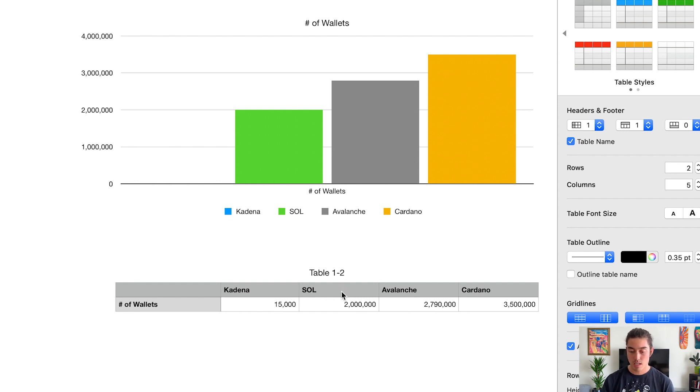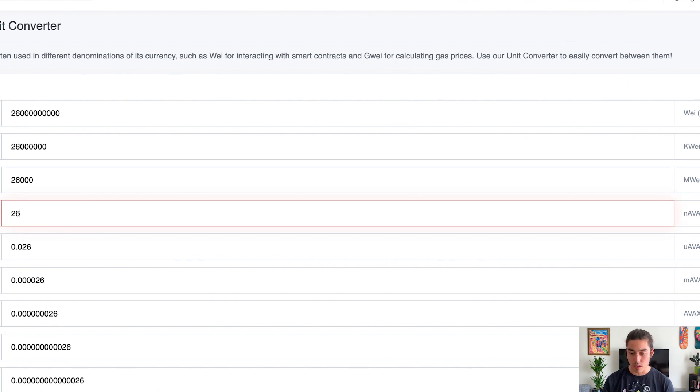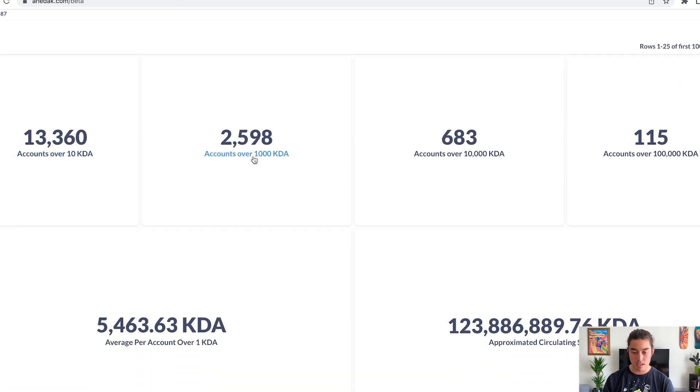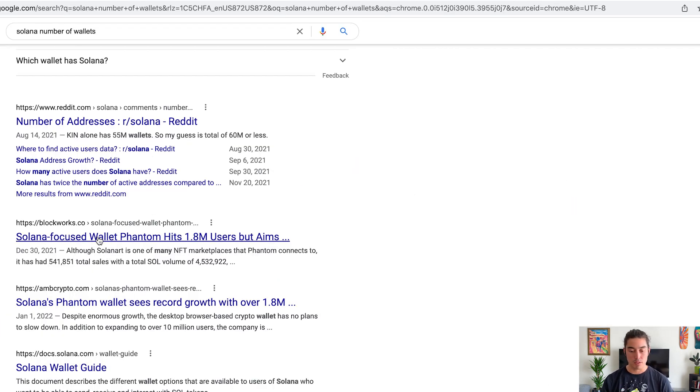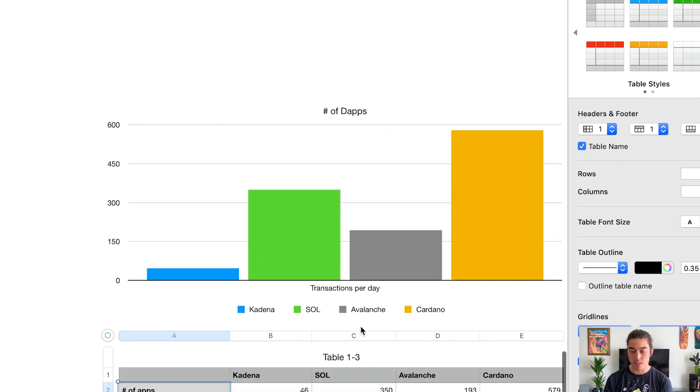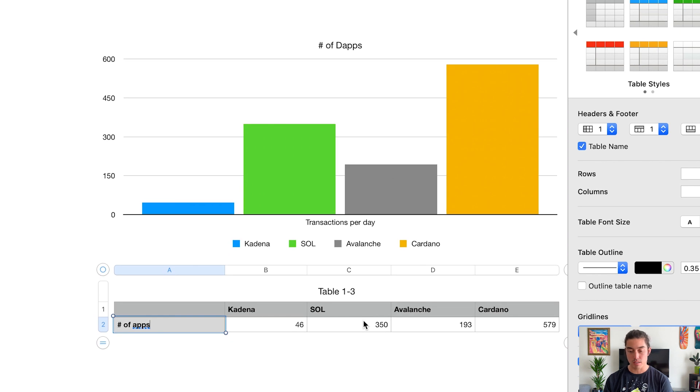Looking at number of wallets: Avalanche has 2.7 million wallets and Cardano has broken 3.5 million. Kadena is down at about 15,000 wallets — not very many. It was hard to find exact addresses; I used accounts over 10 KDA and accounts over 1,000 KDA combined to reach roughly 15,000. For Solana, Phantom wallet hit 1.8 million back in December, so we're probably between 2 and 2.5 million now.